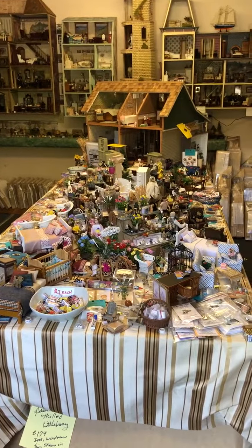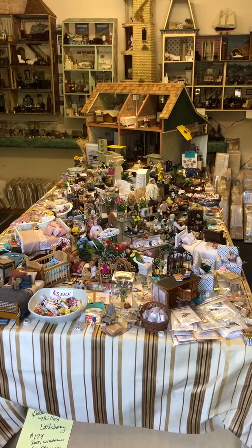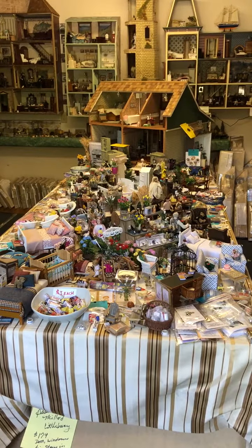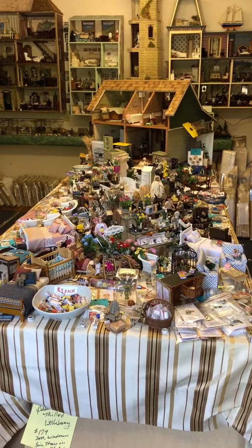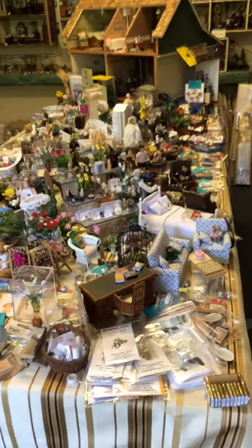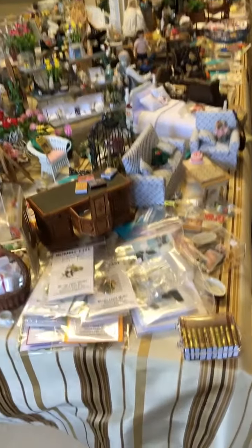Carrie is just back from a show in the Midwest and she has filled her car full of brand new dollhouse miniature items — mostly one-inch scale, some half scale and quarter scale. We're going to take a nice video around the table of some of the things that she's brought back.